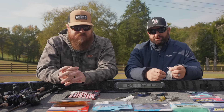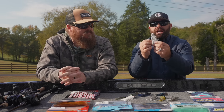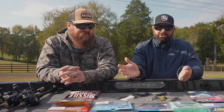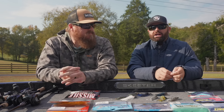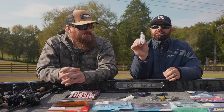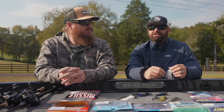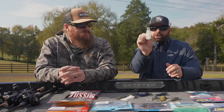I'm still pairing up with a Spunk Shad, but going with more shad or baitfish colors. I still want to fish a chatterbait — I just don't need that big flash. That's when I go with the Stealth Blades. If you're a guy fishing clear water and want to finesse-chatterbait them, this is a really good bait.